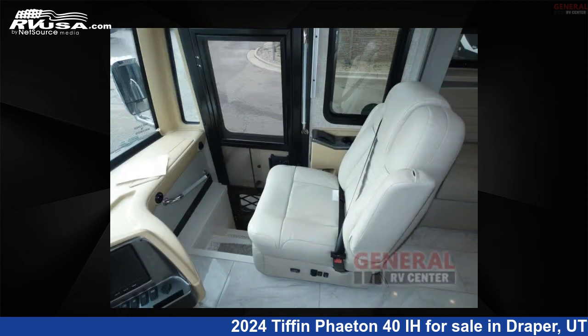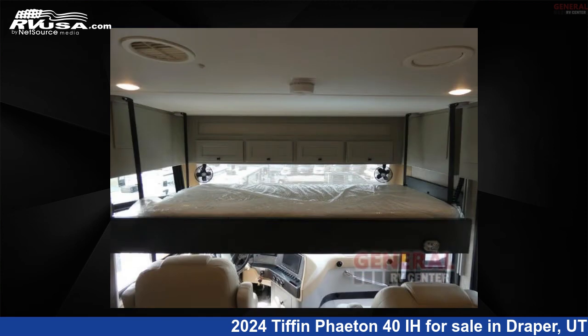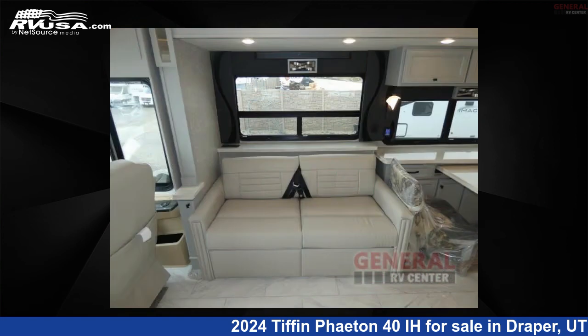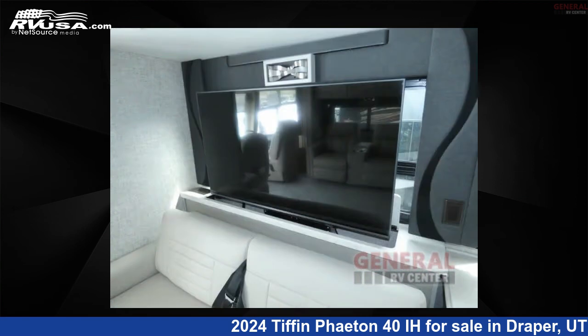This 2024 Tiffin Featon 40 IH is built on a Freightliner XCR raised rail rear chassis. Remember, this is an AI generated video of one of thousands of classified listings on rvusa.com. If you're interested in this unit, visit the link in the video description to view more photos and the current price, or reach out to the seller.